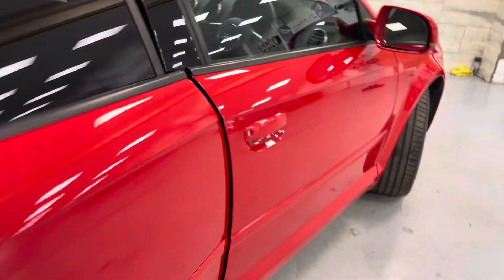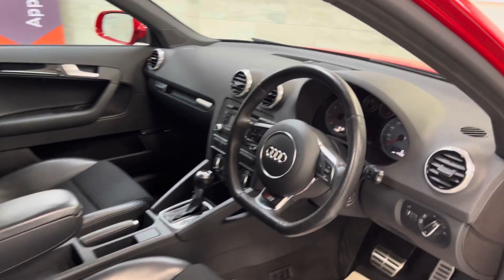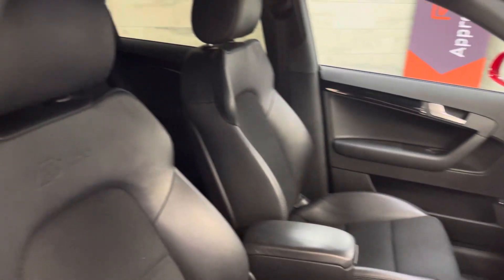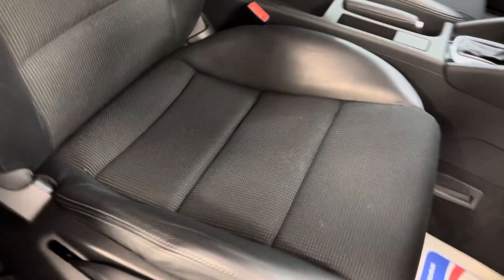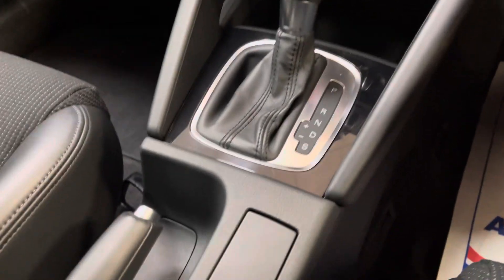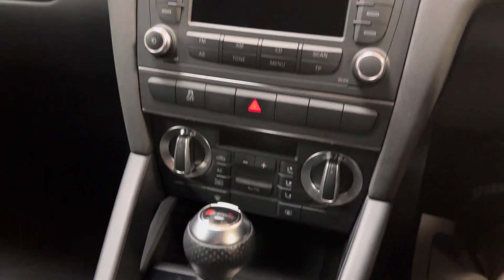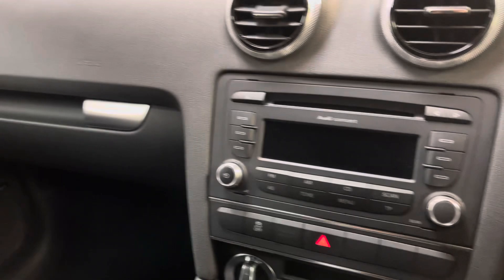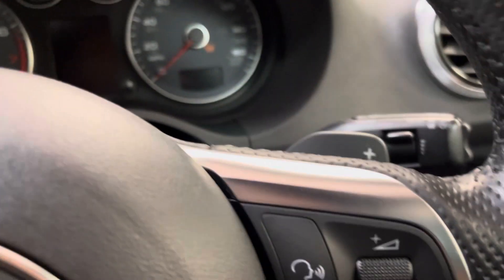Inside I've got the ISOFIX in the back, gloss black trim. In the front you've got the Bose audio, three-spoke steering wheel, cruise control, and armrest. The seats are as perfect as you can get. All of the switchgear in the centre is immaculate. Got the concert stereo with the auxiliary input in the centre, all your handsfree etc. in there. There's a paddle shifter as well which I forgot to mention.